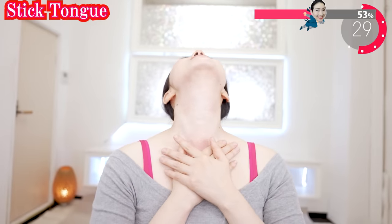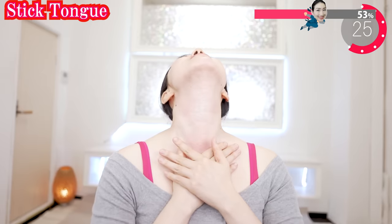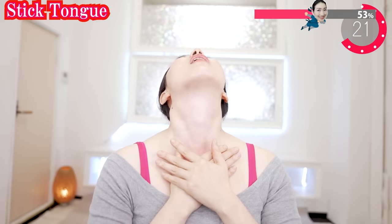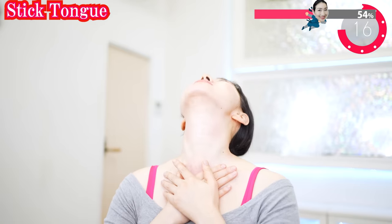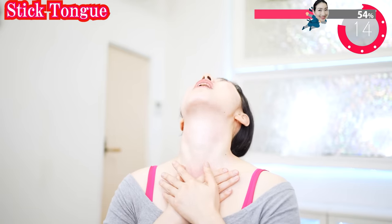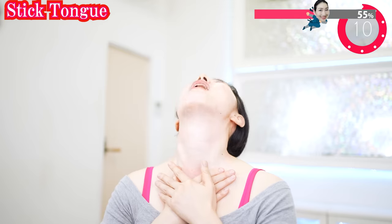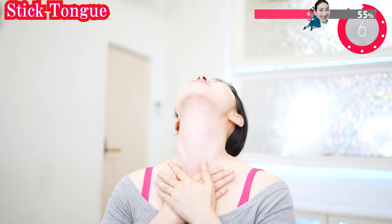And now put your hands on here. Put your hands like this and look up. Stick out your tongue and relax. Stick out and relax. Let's continue this exercise. Do it at your own pace. Don't push yourself too hard. This really works to tighten up your jawline.